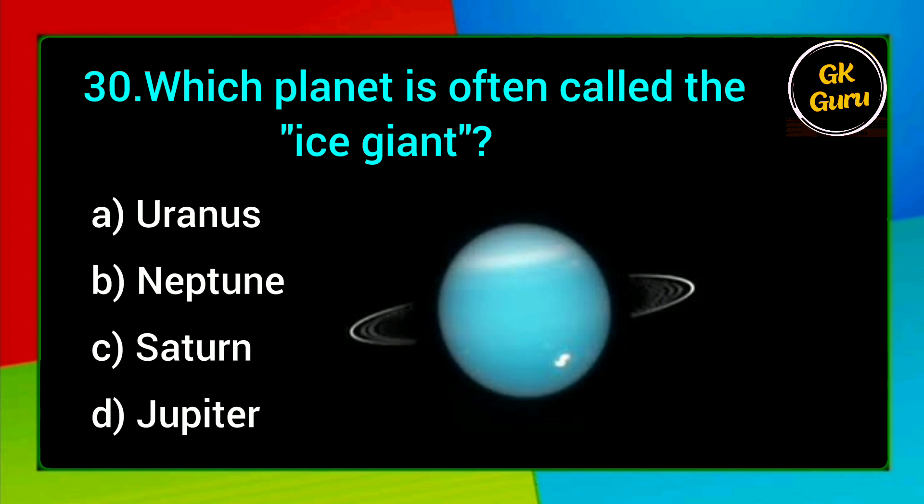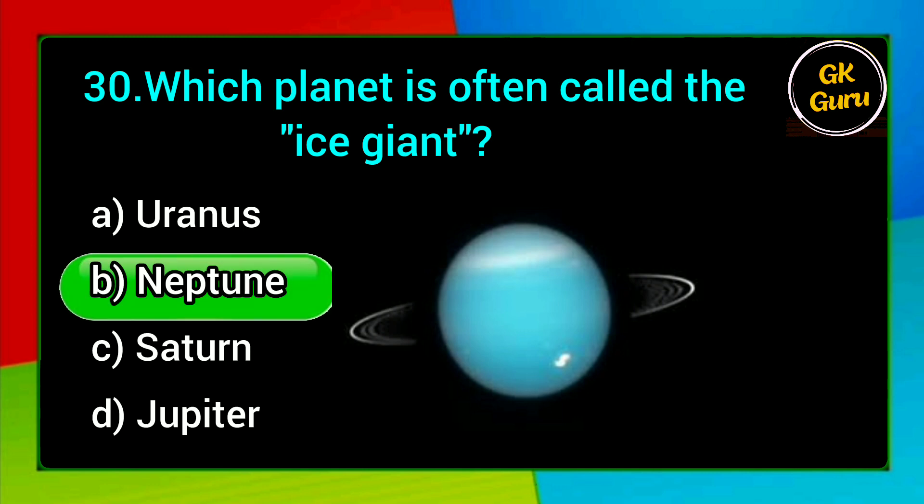Which planet is often called the ice giant? A. Uranus, B. Neptune, C. Saturn, D. Jupiter. Answer: B. Neptune.